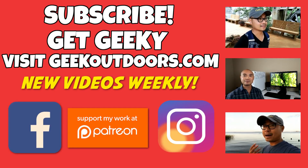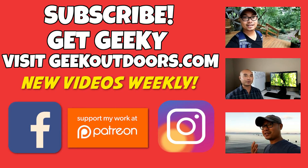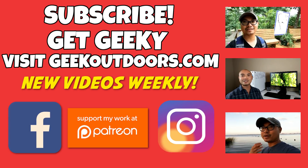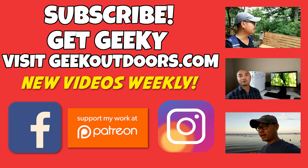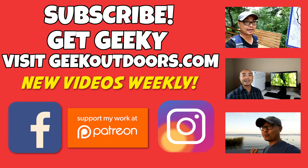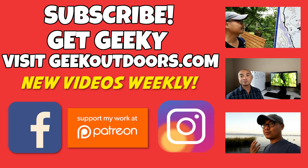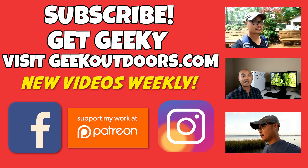Thanks for checking out this episode. If you like these videos, be sure to click on the subscribe button. And for full written content, audio content, and additional geek stuff, head over to geekoutdoors.com, and I'll see you outdoors on the very next episode.